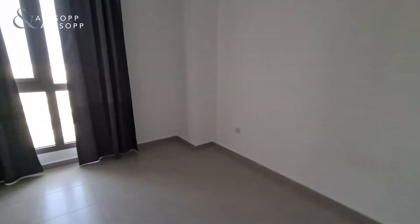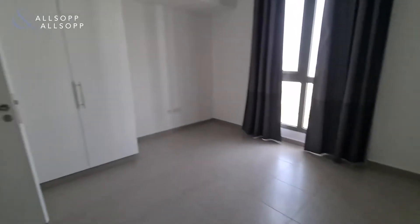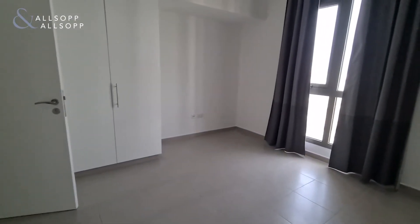Bedroom number two, again with built-in wardrobe.